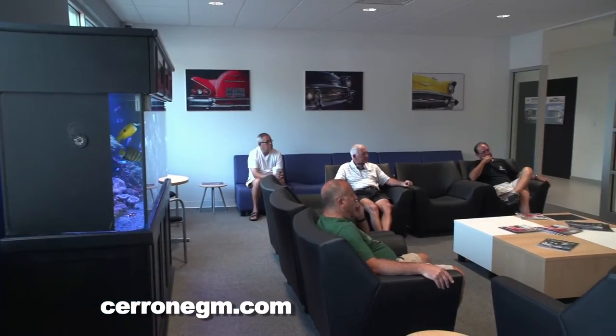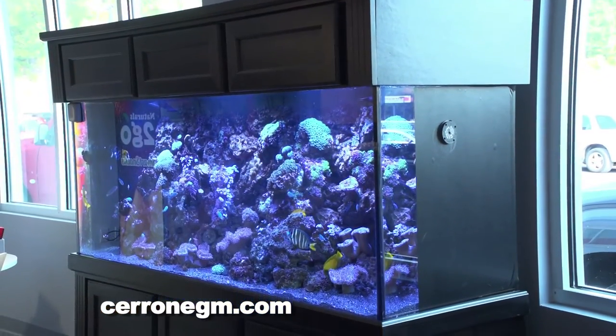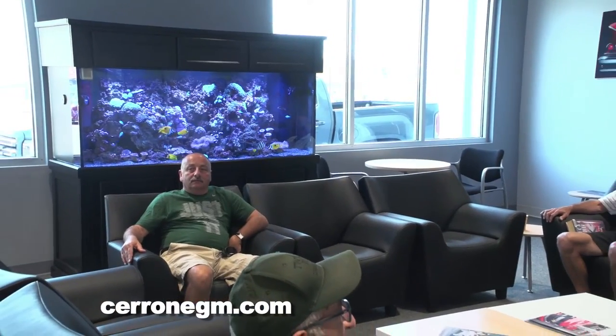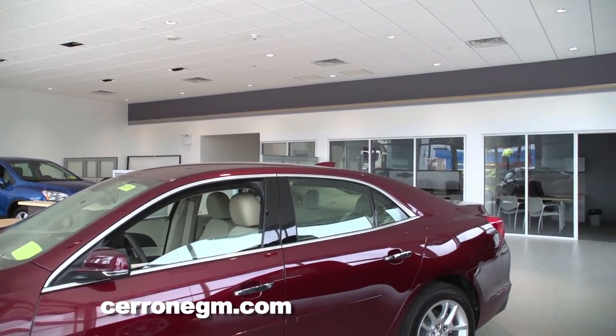After you're finished with our service advisors, we've got this beautiful waiting room. State-of-the-art coffee and latte machines, snacks, and internet. And if you want to get up and walk around a little bit, we're about 20 feet away from the showroom, so you can just walk around and check out the new cars.